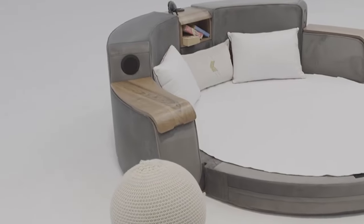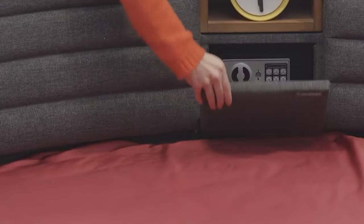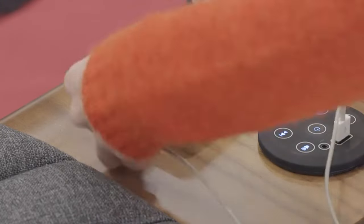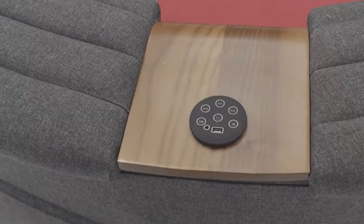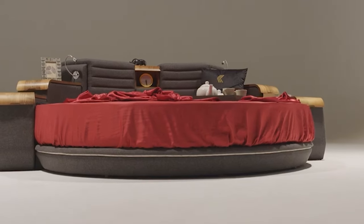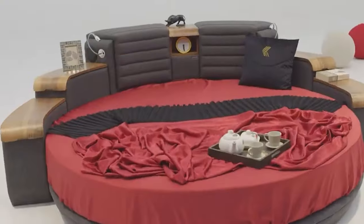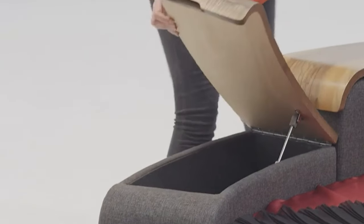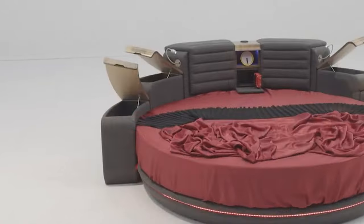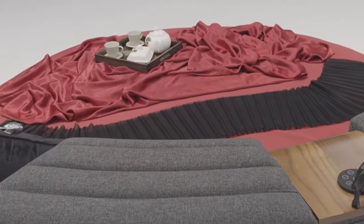But wait, there's more. This isn't just about flipping from a sofa to a bed — it's like a treasure chest filled with goodies. Need to charge your phone? There are power outlets. Want to set the mood with some music? Boom! Built-in speakers. And those little lights? Perfect for reading or creating just the right ambiance. And let's talk about storage — there's plenty of it hidden away in this clever design. It's perfect for small spaces where you need to make every inch count.